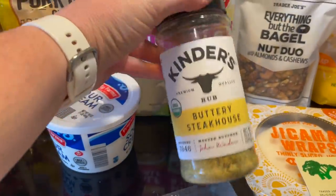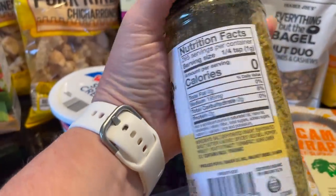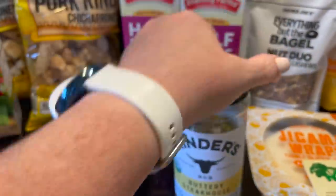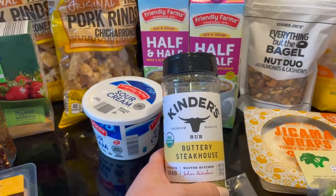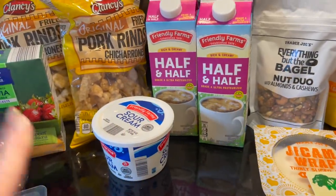Kinder's Buttery Steakhouse seasoning — I got this at Costco. Oh my gosh guys, it is so good. I just wanted to share that with you. That was from Costco and I think it was like $7.99 for this big container, but that's not Aldi.